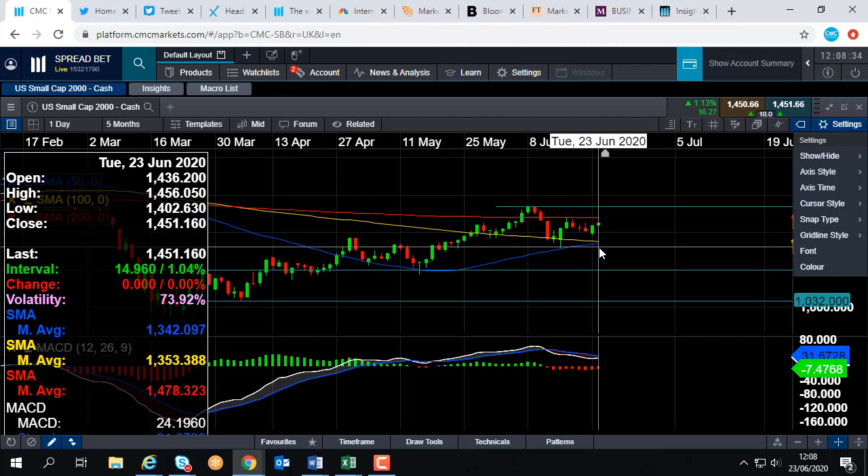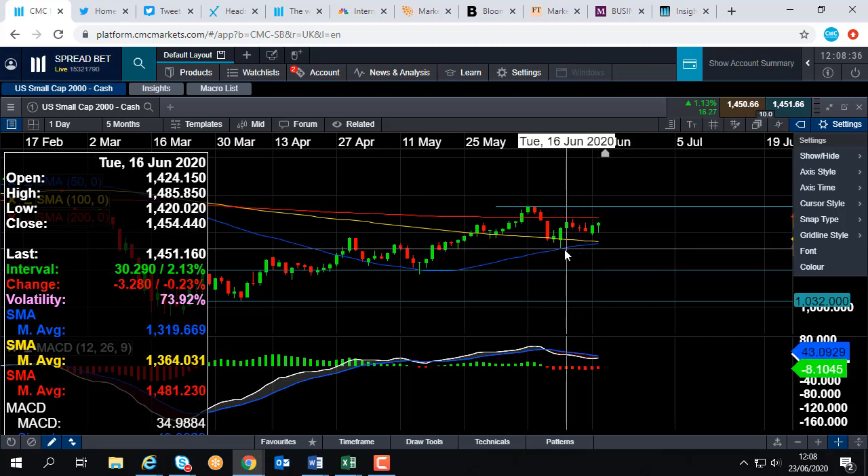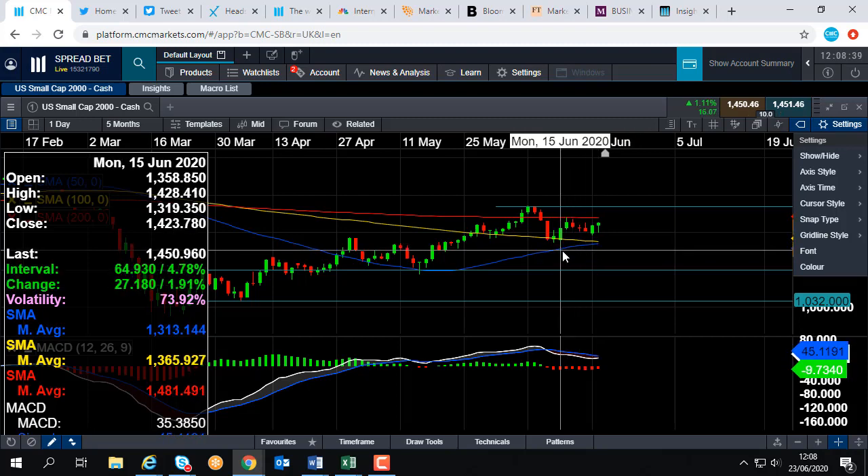If we do trade below 1,342, we could look at heading back down towards the mid-June low of 1,313. And if we have a decent break below 1,313, that could take us down to the next big number, which would be 1,300.